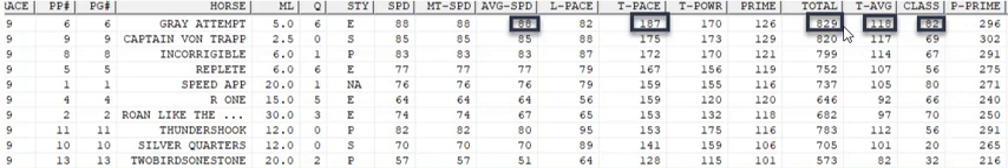This number, 829, is a total of all the numbers — the higher, the better. He has an 829, which is a nine-point advantage over the next horse. And in class, I created a class figure based on the horse's last five races. This horse has an 82; there's only one other horse who has an 80, and everybody else is much lower. That means he was facing good horses — probably better than these horses.